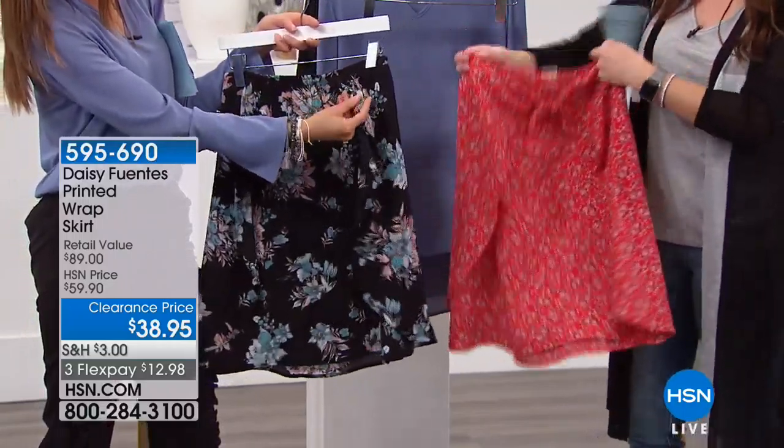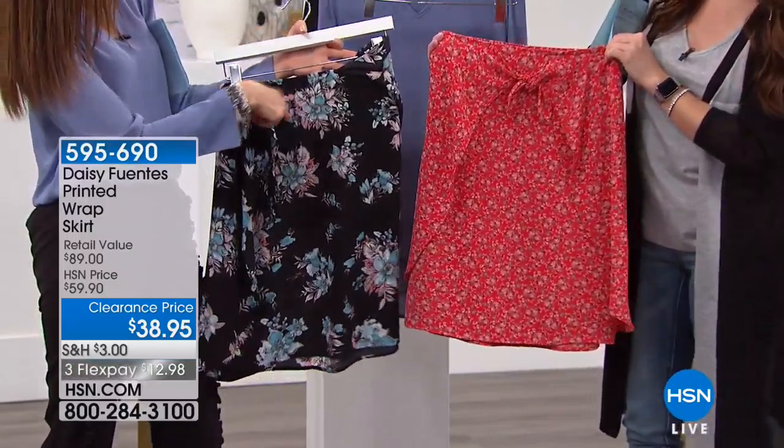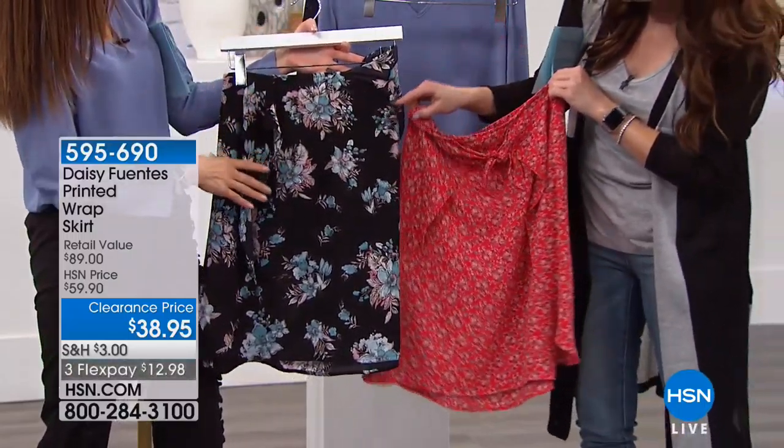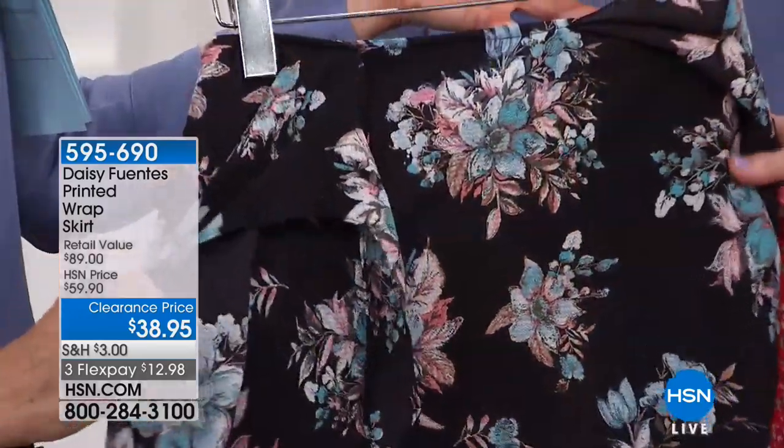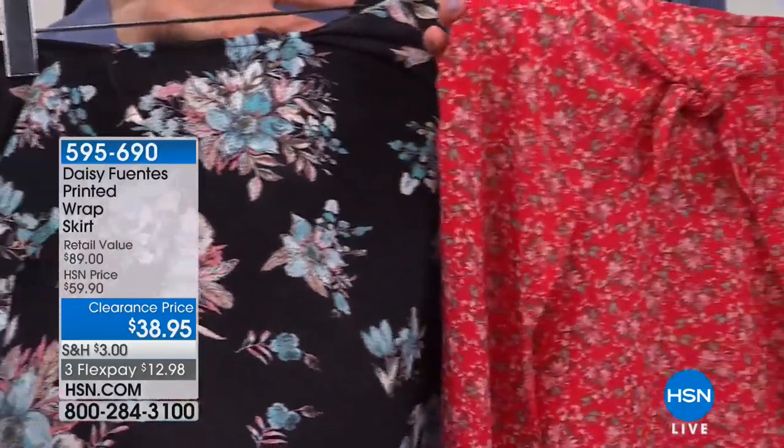One colorway is called black print and one is called red. The black has beautiful hints of like a cornflower and a baby blue with pops of pink. The red — for me, I just think this would be so fun.